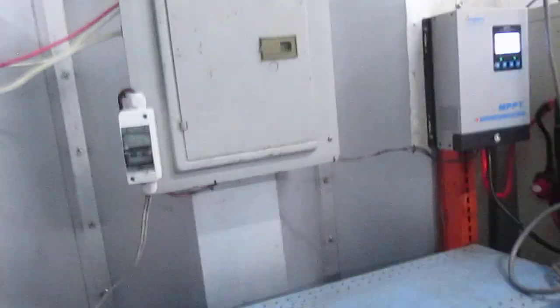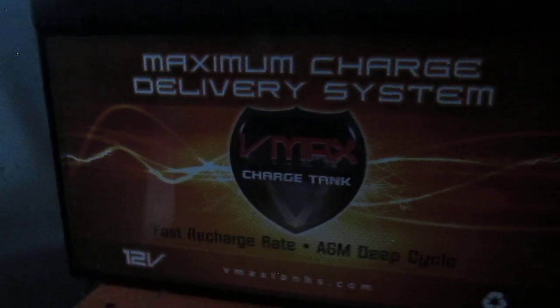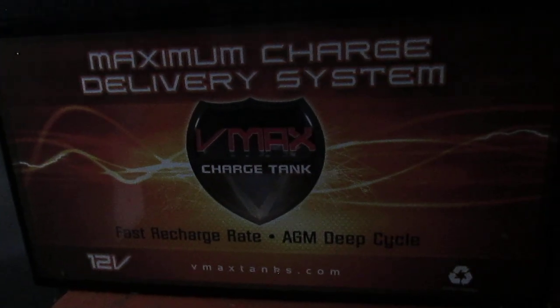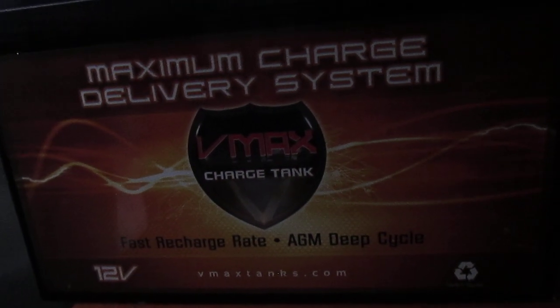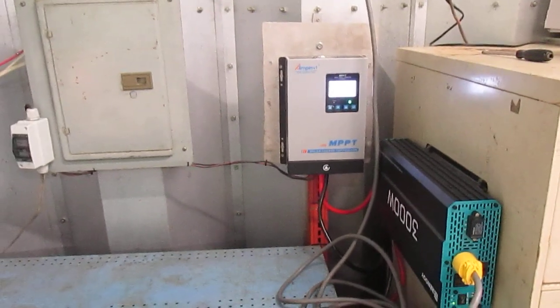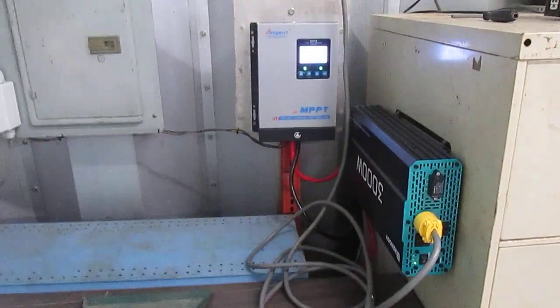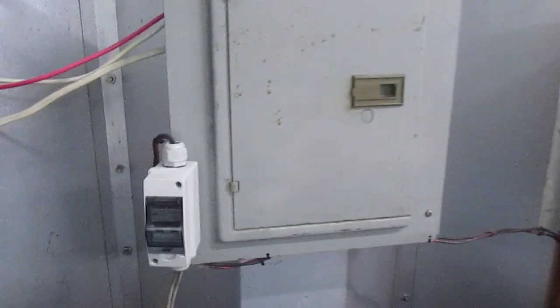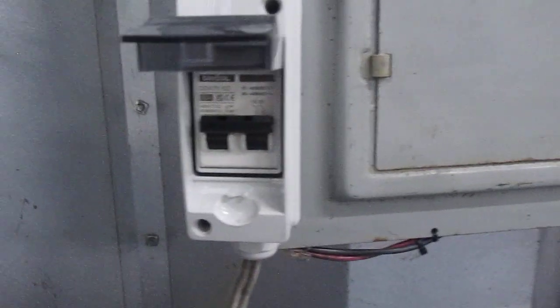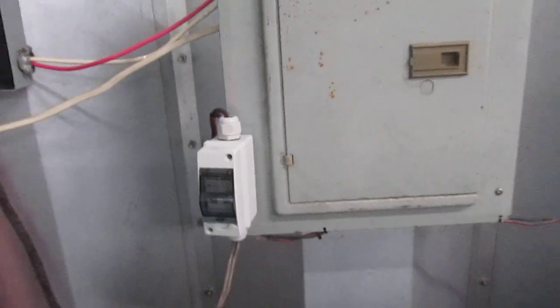I'd give you a shot of the batteries — there's the type of batteries we're running. We've got five of those batteries down there now, and they're all wired in parallel. We actually finally installed a breaker from the panels coming in, so we actually have a circuit breaker in there now. Because I'm still learning about this stuff, but I think we got it working out pretty good.